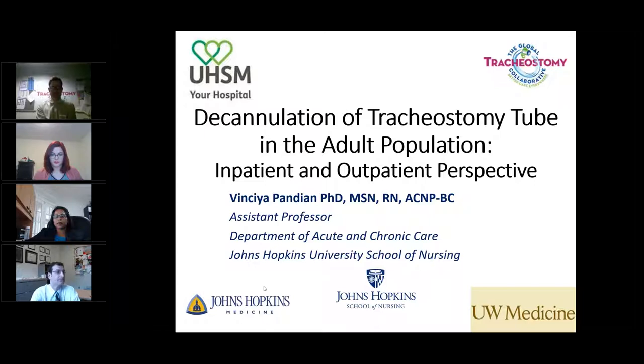Welcome everybody to our webinar. This is the second webinar of 2017, and I really hope that you enjoy the next hour. The focus of the session is decannulation of the tracheostomy in the adult population, and we're going to cover both inpatient and outpatient perspectives. We're really fortunate to have some wonderful expert panel guests today.